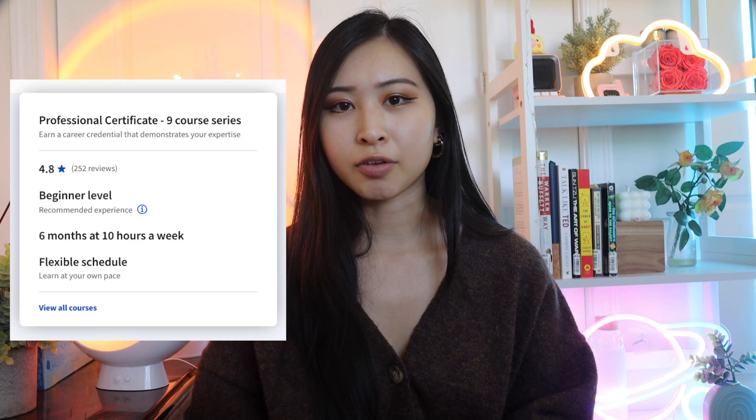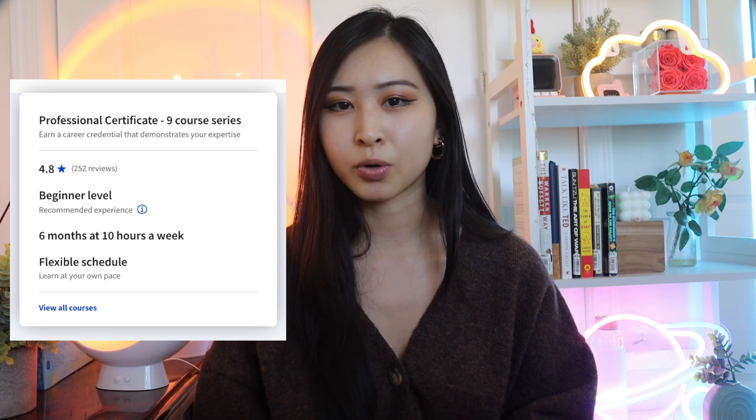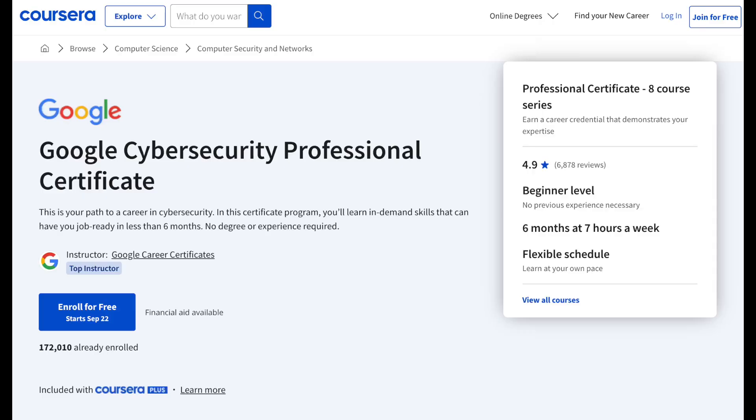Professional certificates offer flexible online training from industry leaders like Google, IBM, Microsoft, and more, designed to get you job-ready for high-growth fields in as little as six months. You can learn from anywhere, anytime — whether you're working full-time, have family commitments, or working through a career change — you can fit learning on Coursera into your schedule. Coursera professional certificates can be completed self-paced and are fully flexible to be catered towards your learning goals. One of the top cybersecurity professional certificates on Coursera is the Google Cybersecurity Professional Certificate program.